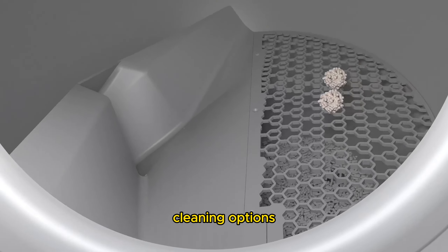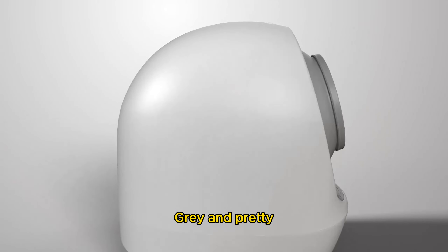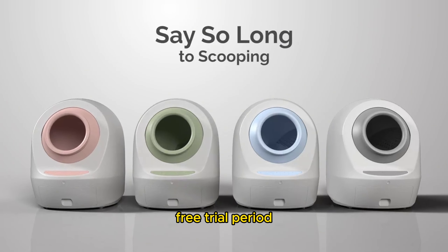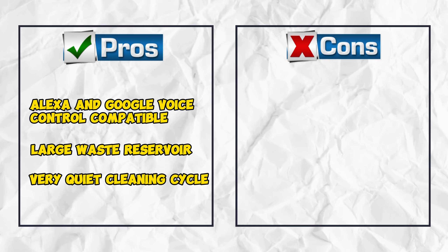The Leo's Loo Too offers multiple cleaning options, ensuring a fresh litter box for your cats after each use. Available in avocado green, baby blue, Leo gray, and pretty pink, it also includes a 90-day free trial period. Pros: Alexa and Google voice control compatible, large waste reservoir, very quiet cleaning cycle. Cons: a little harder to clean compared to top favorites.